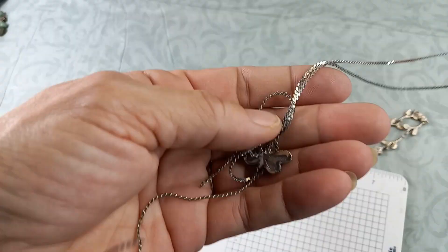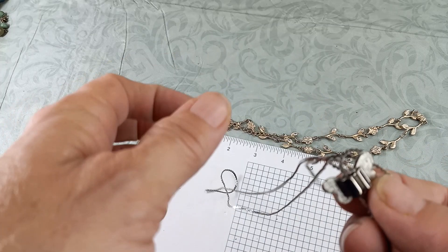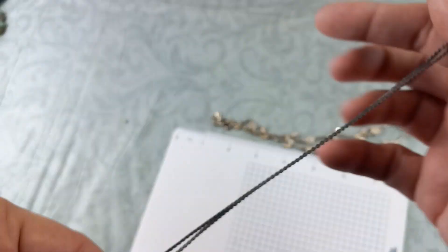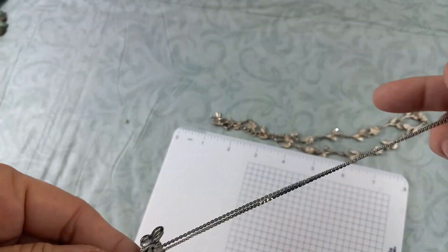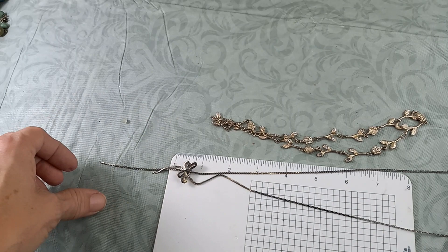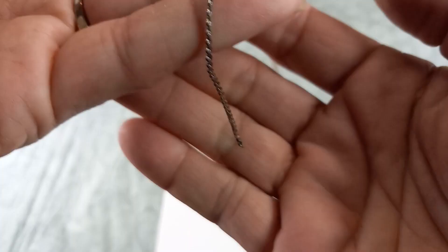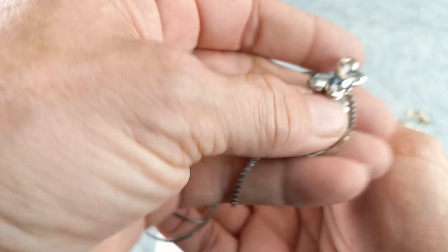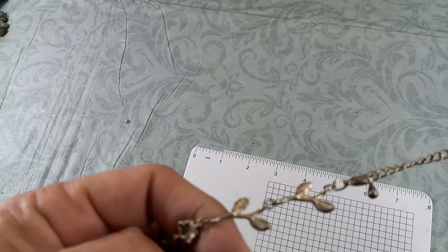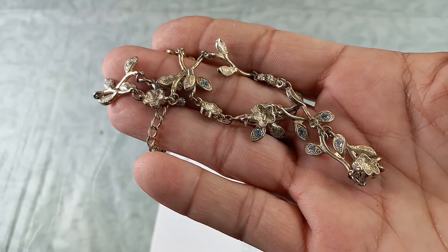We have a butterfly slide necklace — silver tone — really pretty. Slides up or down so it can be any length you want. But I think it's broken because there's nothing to stop it at the bottom from coming off. So unfortunately, craft for a dollar. And then this rhinestone piece is in horrible condition — no maker's mark, but if anyone is interested for a dollar, let me know and I'll put that in craft.